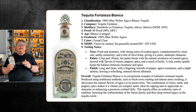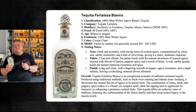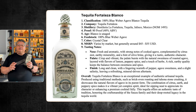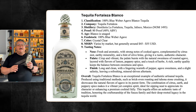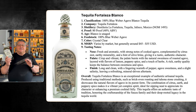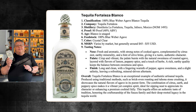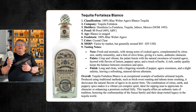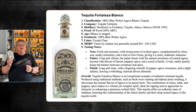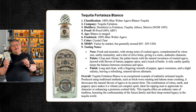Crisp and vibrant, the palate bursts with the natural sweetness of roasted agave, layered with lemon, peppery spice, and a touch of herbs. There's a rich earthy quality that balances sweetness and spice. The finish is long and clean with lingering warmth of pepper, agave sweetness, and a slight salinity leaving a refreshing mineral-driven aftertaste. Fortaleza Blanco is an exceptional artisanal tequila showcasing natural agave flavors in their purest form — ideal for sipping neat or enhancing a premium cocktail.